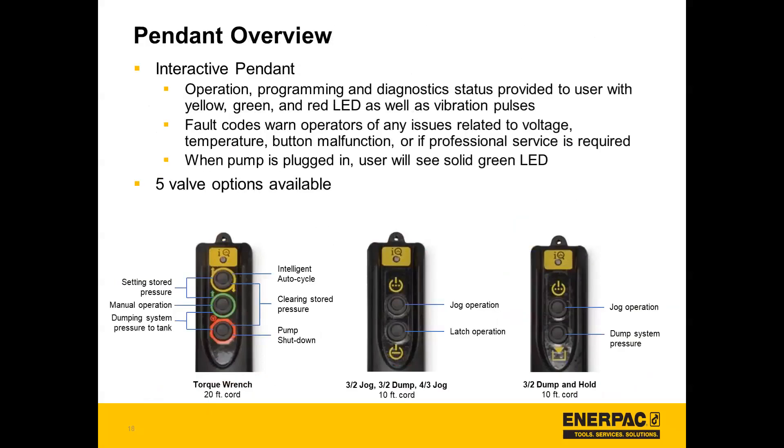That leads us into the pendant overview. An interactive pendant is available with all valve options for this pump. It gives operation programming and diagnostic status to the user with yellow, green, and red LEDs along with vibration pulses. Fault codes warn operators of any issues related to voltage, temperature, button malfunction, or if professional service is needed. When the pump is plugged in, the user will see a solid green LED.